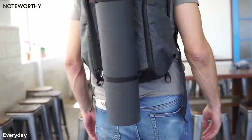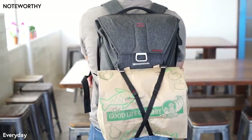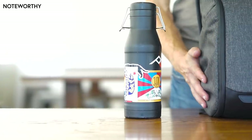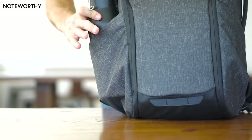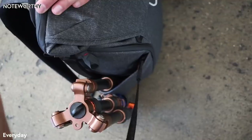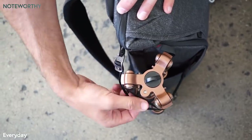They can be used vertically, horizontally, or crossed, depending on your need. Side pockets lay flat when not in use, but vastly expand to grip objects of various size and shape. Tall items like tripods are secured with concealed compression straps.